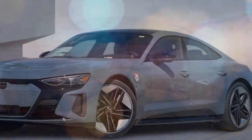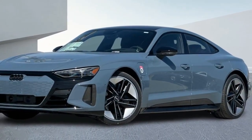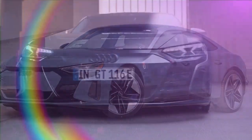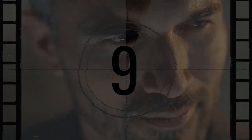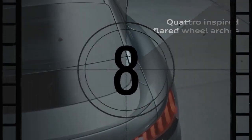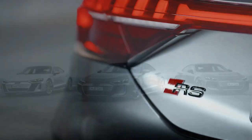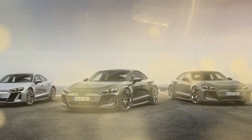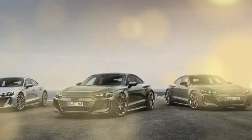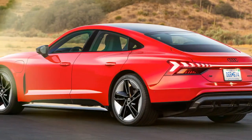A prime example is the 2025 e-tron GT lineup. In June, Audi's sleek electric sedan received a mid-cycle update. Instead of just a modest power increase, Audi took things up a notch, transforming the car into a true supercar contender. The new flagship RS e-tron GT performance now produces a staggering 912 horsepower, rocketing from zero to 100 kilometers per hour — 62 miles per hour — in just 2.5 seconds.